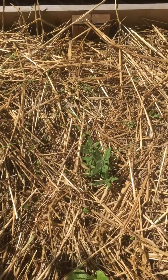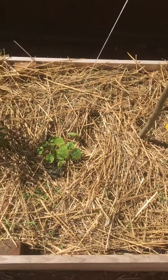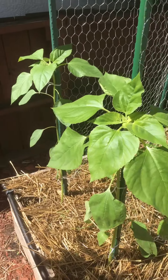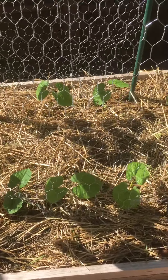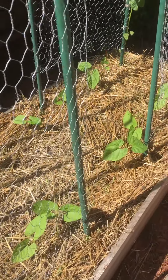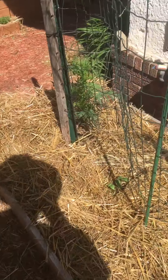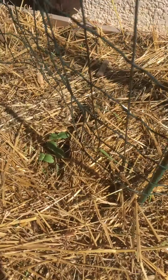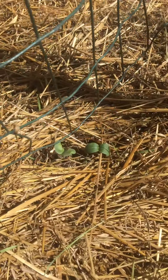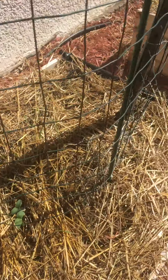We've got lavender, and nasturtiums, and here we've got some sunflowers. Some beans — these are yellow beans — that just popped up and took off. And here we've got little cucumbers coming up. Getting some progress there.